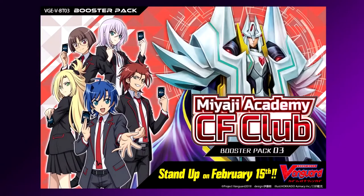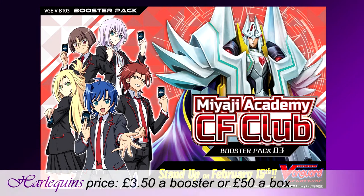Next up for card game releases we have Cardfight Vanguard Miyaji Academy CF Club Booster Pack — yet another set mentioned back in episode 12 that is now finally arriving. Releasing Friday the 15th, this set contains 84 cards with support for Royal Paladin, Oracle Think Tank, Gold Paladin, Nubatama and Norikami Clans. This booster set is £3.50 a booster at Harlequins price, or you can buy a booster box containing 16 boosters for Harlequins price of £50.